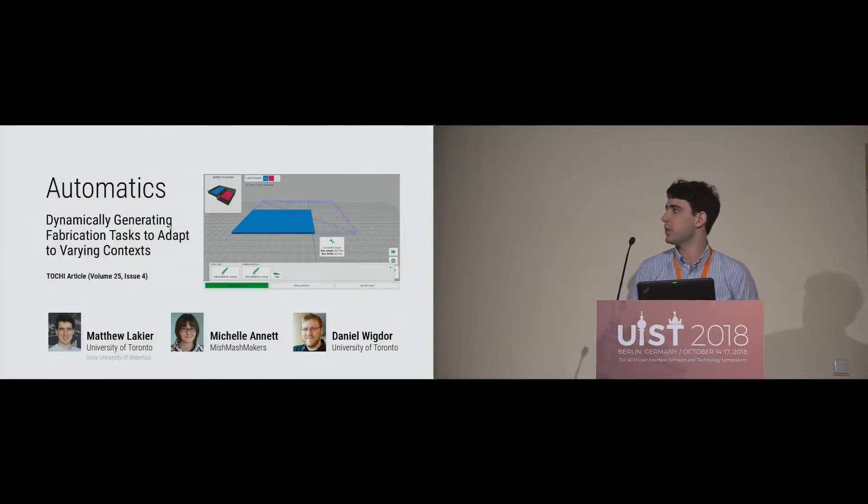I worked on this project called Automatics with Michelle Annette and Daniel Wigdor when I was an undergrad at University of Toronto. Now I'm just starting my PhD with Dan Bogle at University of Waterloo.